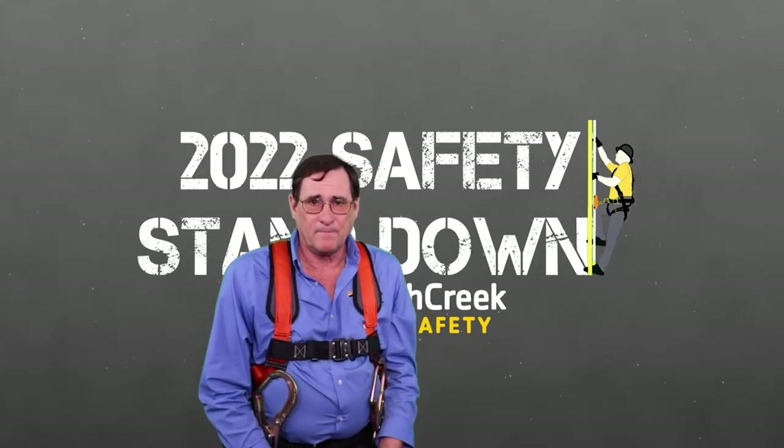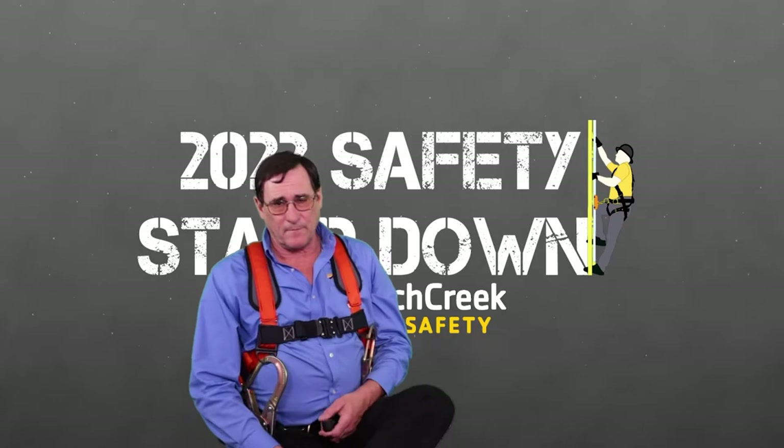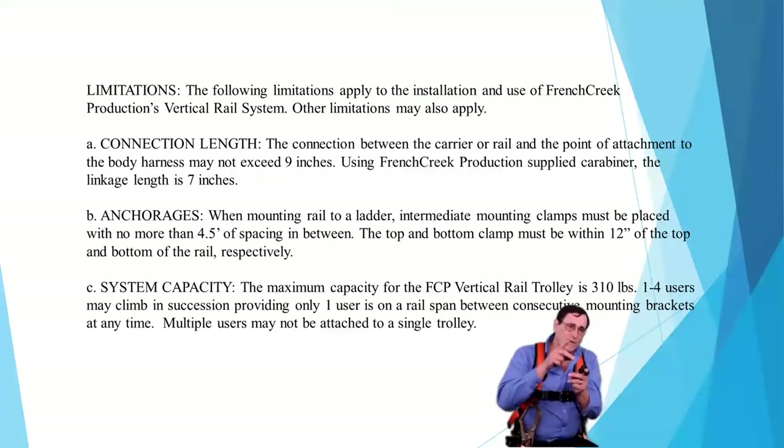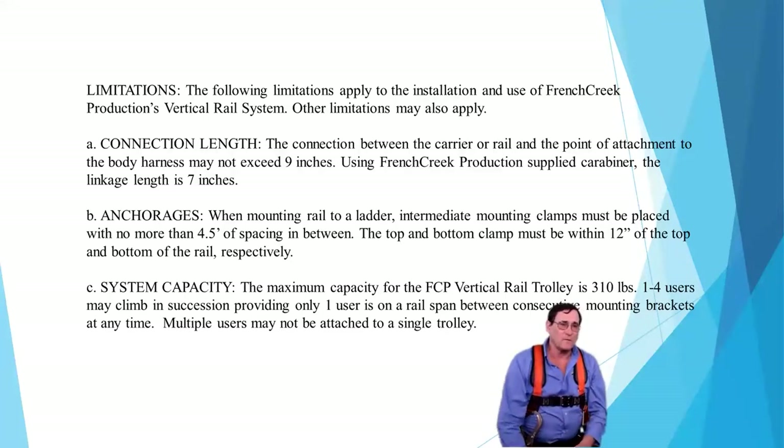For limitations on the cable system, I recommend only one person on it at a time all the way to the top. If you have two people and someone falls, it can shake the cable and knock the other person off balance, causing them to fall as well. With rigid rail systems it's a little better, but still — no more than one person per 20-foot section. Make sure people are always on different sections of the rail system.